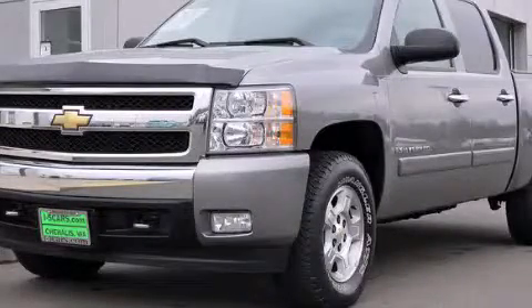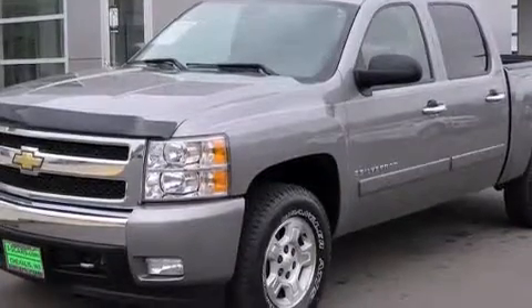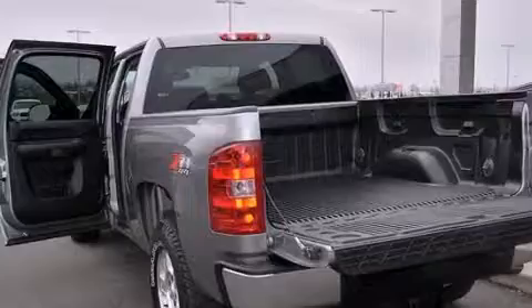This is a 2007 Chevrolet Silverado 1500. It has the power to move what you need and the look, too. All of the following features are included.